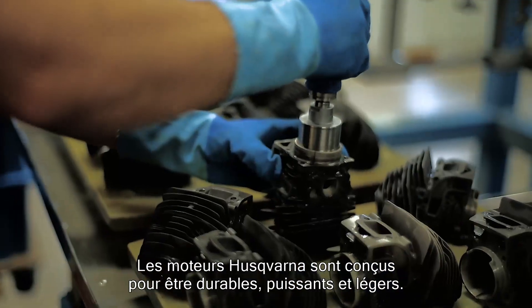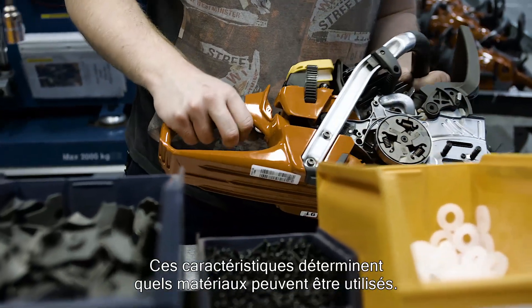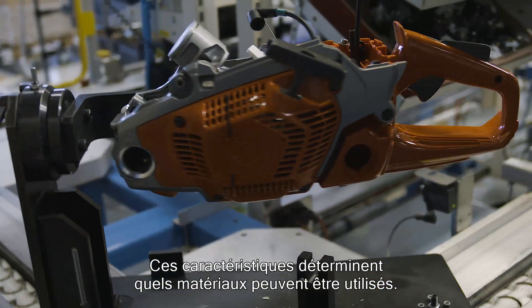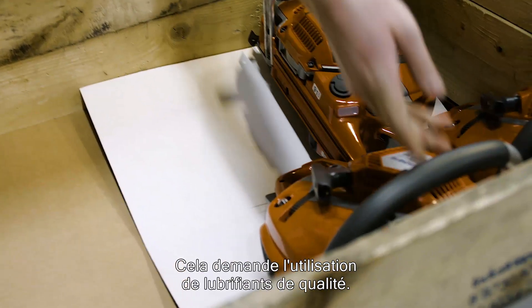Husqvarna's engines are designed to be long-lasting, powerful with low weight. These characteristics determine which materials and tolerances can be used in the engine. This also requires use of high-quality lubricants.